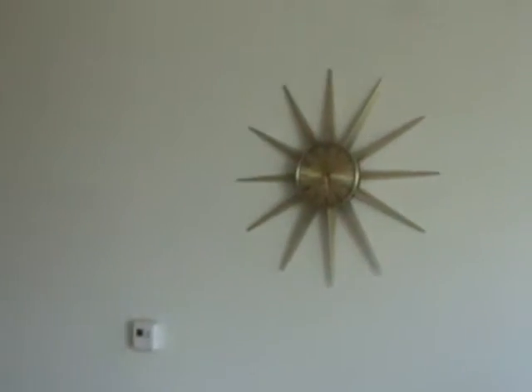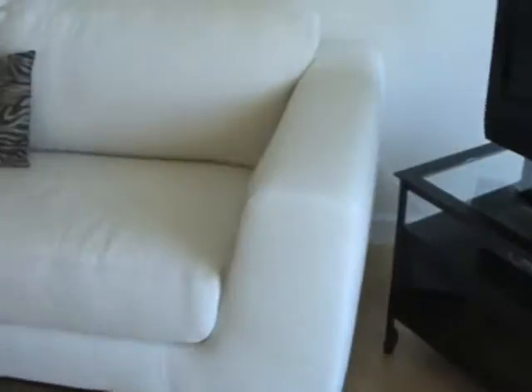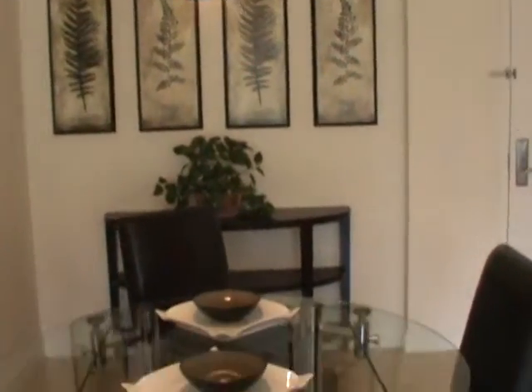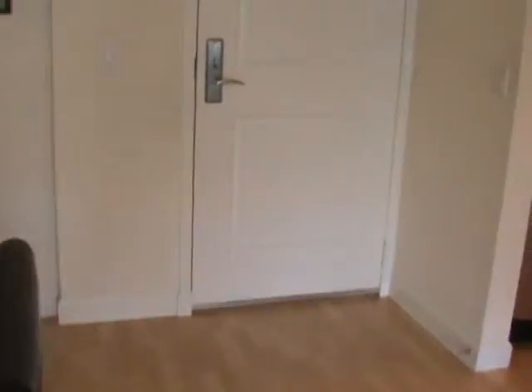We have two leather couches and a TV with DVR in the living room. Now we are headed towards the dining area and the front entrance.